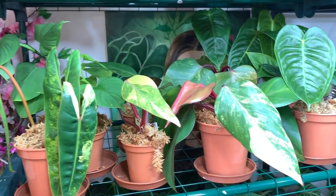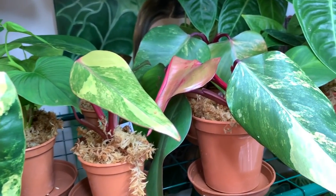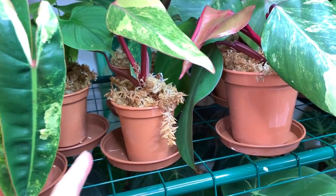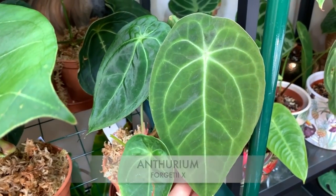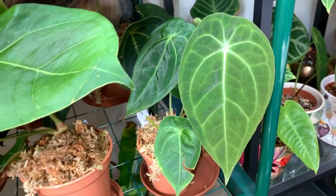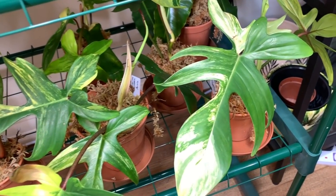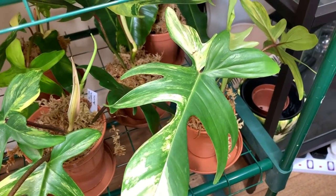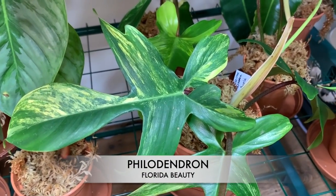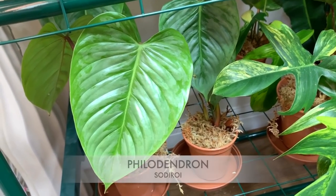So all the plants at the moment are currently growing in sphagnum moss, but if you are growing plants long term in sphagnum moss I would recommend using net baskets, net pots. This is a forgetti eye - he's sold. This is another plant I'd really like to add to my collection: florida beauty. Some beautiful soderoys.